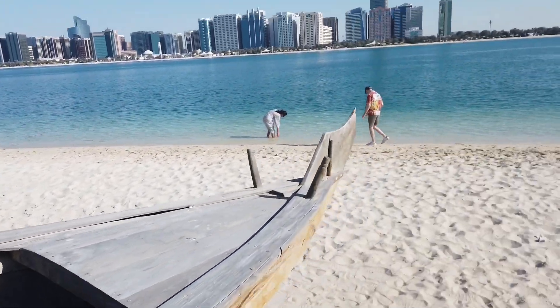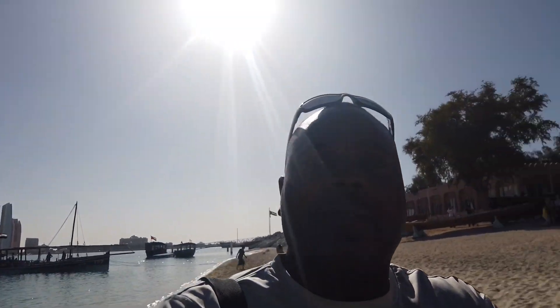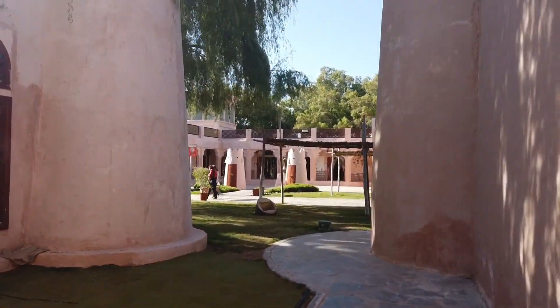Look at this guys — we are at the beach in Abu Dhabi. I'm giving you a 360 view. Can you see? That's Abu Dhabi behind me, all the way there.